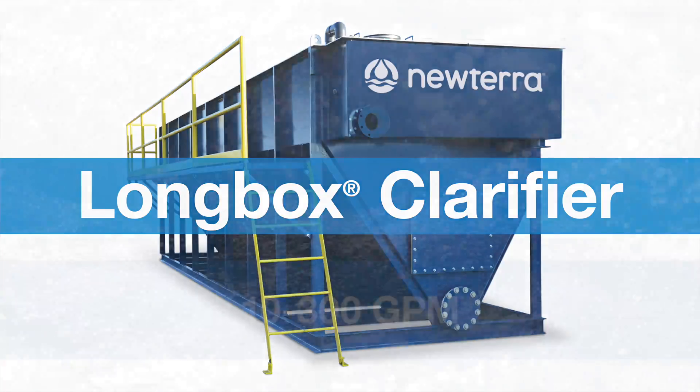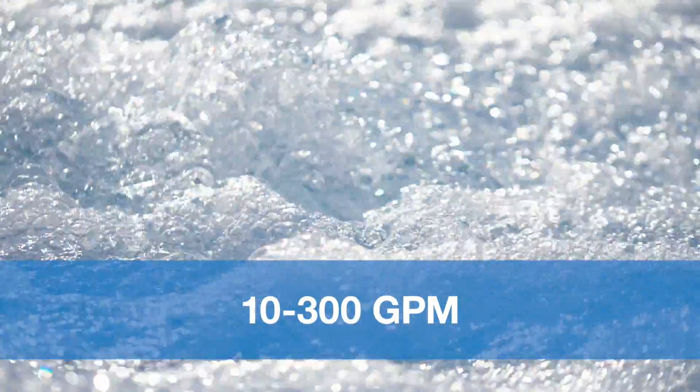We have water treatment systems with flow rates anywhere from 10 gpm to 300 gpm, and in the province of Ontario they can be used in conjunction with our mobile ECA, eliminating potential 9 to 12 month wait times to get environmental compliance agreements in place.